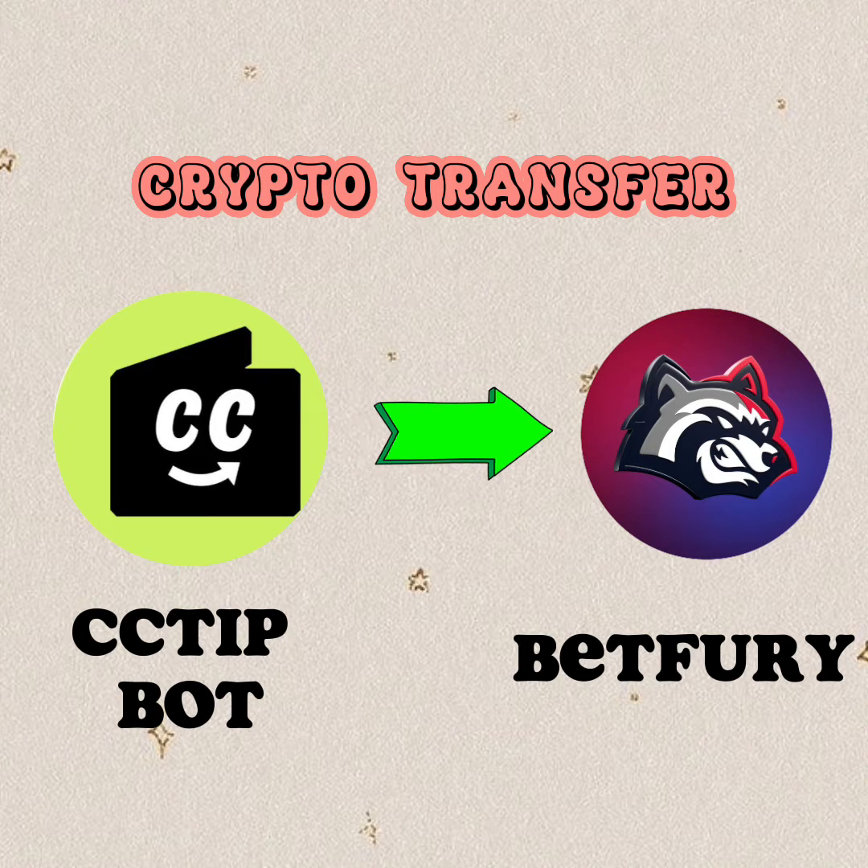Betfury is an online crypto casino site that allows its users to stake their BFG tokens to earn rewards. Make sure to watch this video until the end, so you'll see how it looks to withdraw crypto from the CC Tip Telegram bot to an external wallet, and how to deposit BFG to a Betfury wallet.